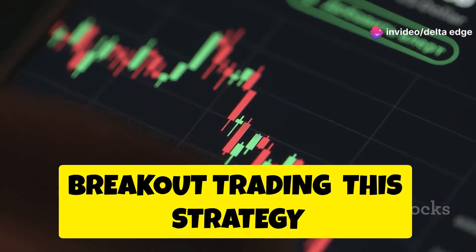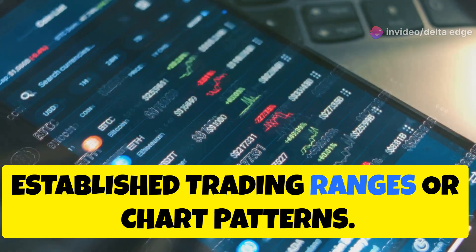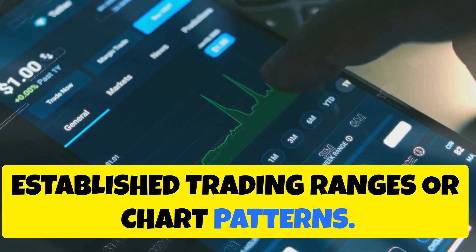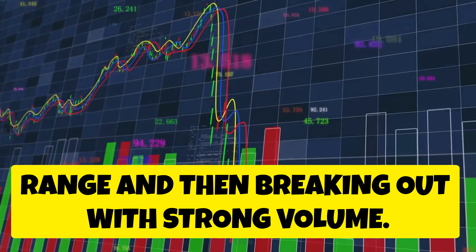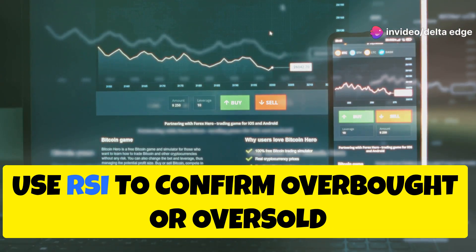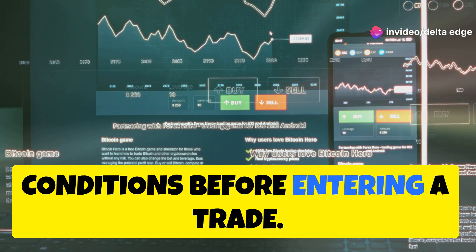Breakout Trading: this strategy capitalizes on price breakouts from established trading ranges or chart patterns. Look for stocks consolidating within a range and then breaking out with strong volume. Use RSI to confirm overbought or oversold conditions before entering a trade.